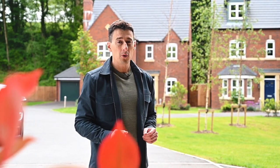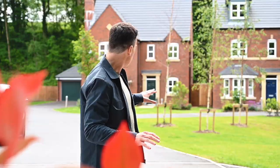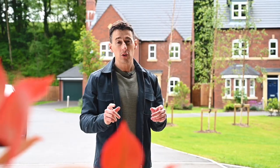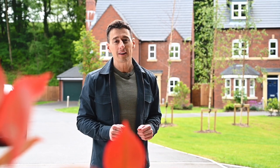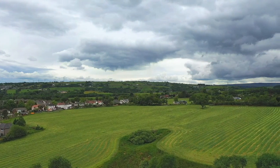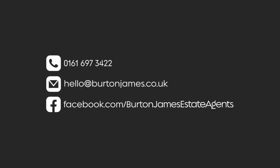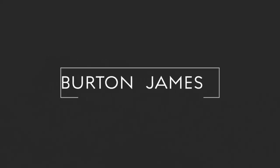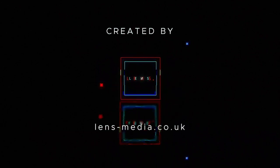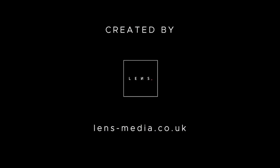So there you go — that's number 11 Boothwood style on the Woodbeck development, a beautiful and luxurious four bedroom detached family home. If you'd like to come and see this one, get in touch on the details that follow and we'll be happy to show you around. We'll see you next time.